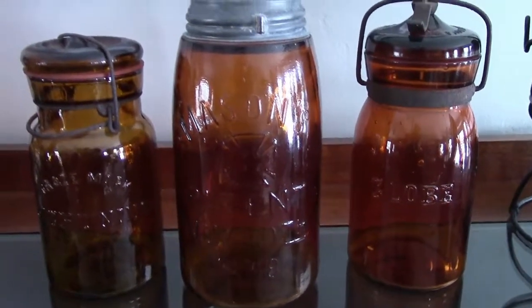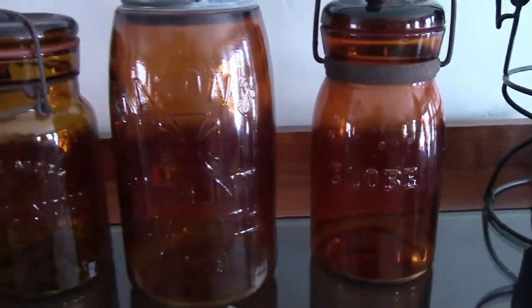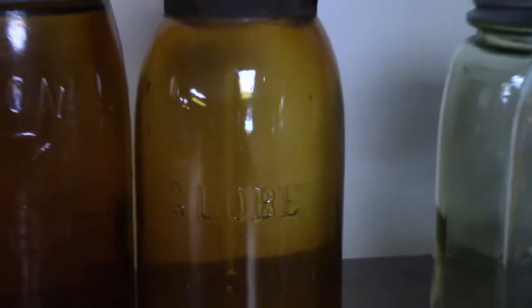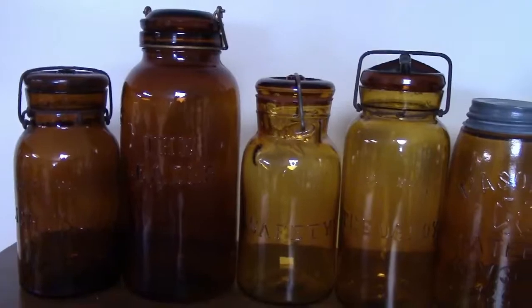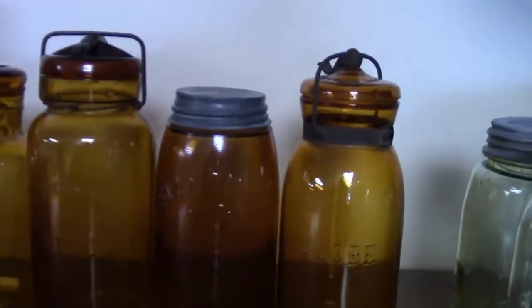Another type of amber jar you may find is an embossed globe. Amber globe jars typically sell for $80 and up. Other amber jars with names like Leader, Safety, and Dandy are sometimes found and should be recognized as worth $200 or more.